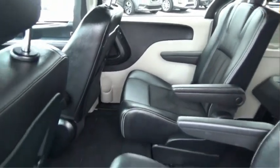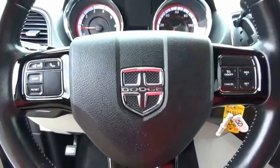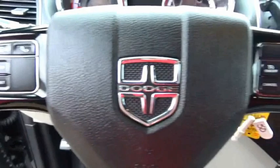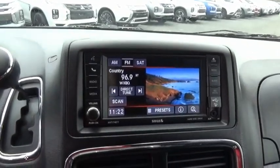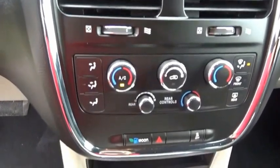The Dodge Grand Caravan received the government's highest front and side crash rating of five stars. Its vast interior is widely praised, with an innovative seating arrangement, versatile cargo storage, and enough entertainment features to keep the kids entertained on road trips. This beauty is sure to make you the talk of the neighborhood, so call or drop in for a test drive today.